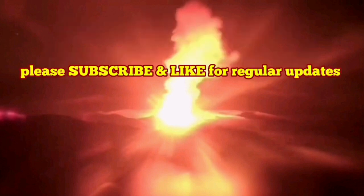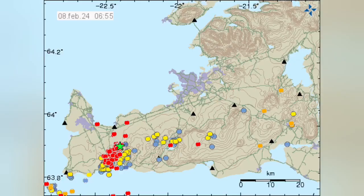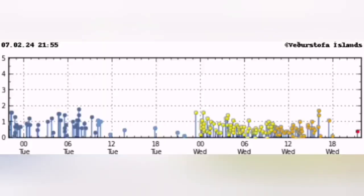How do we know the eruption has started? This is the Reykjanes Peninsula and this is the Swartzenge volcanic system that we are talking about. You see a cluster of earthquakes appearing concentrated in a certain area, in this case near the Swartzenge volcanic system.